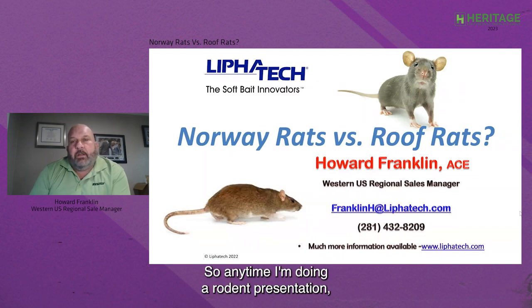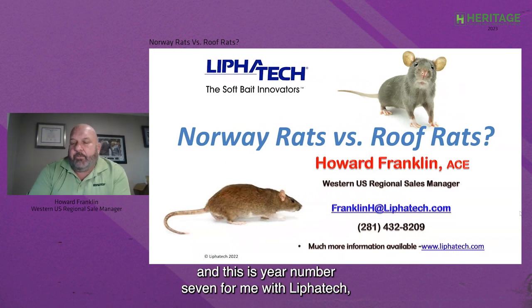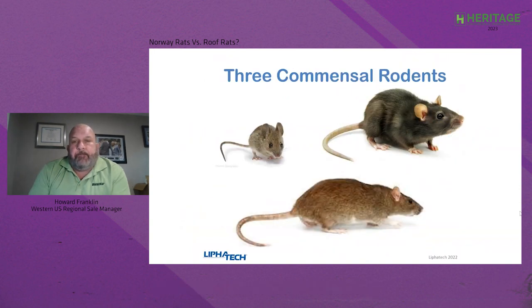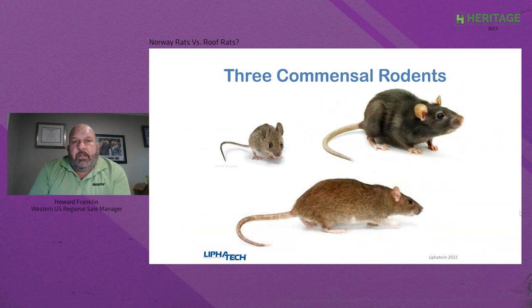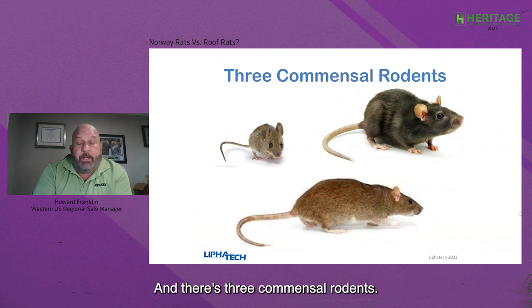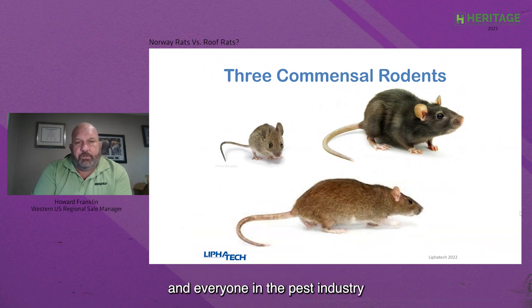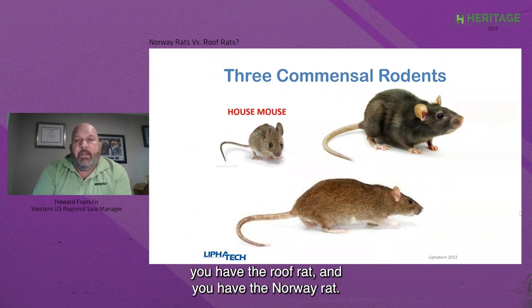Anytime I'm doing a rodent presentation — and this is year number seven for me with LeafaTec, but it's year number 33 in the industry — anytime we've got a CEU version of a presentation, states love for us to discuss the commensal rodents. There are three commensal rodents: the house mouse, which is extremely common, the roof rat, and the Norway rat.